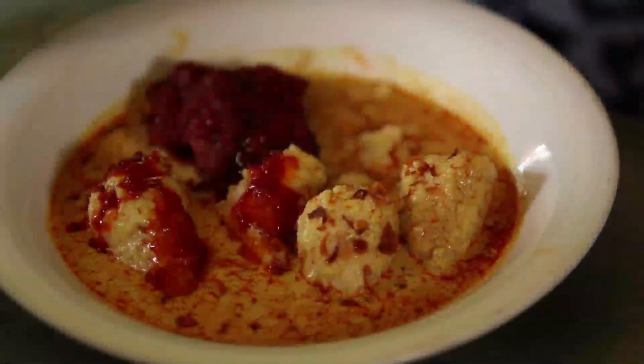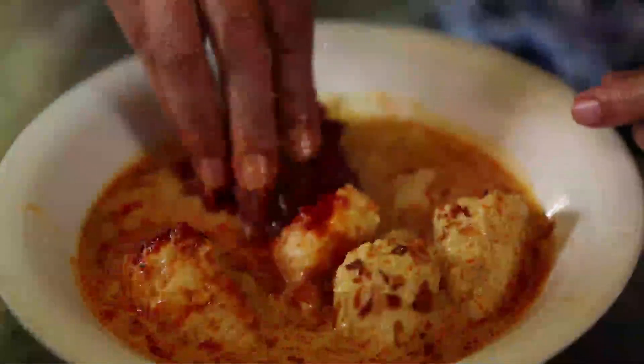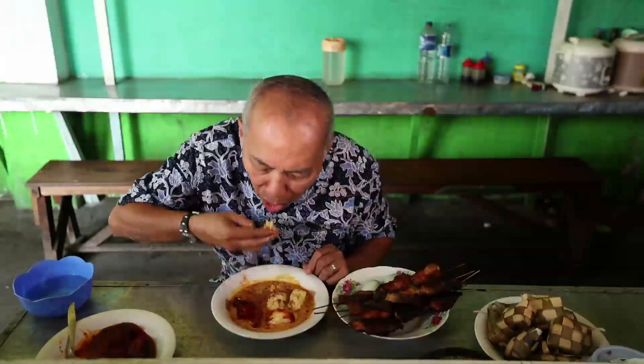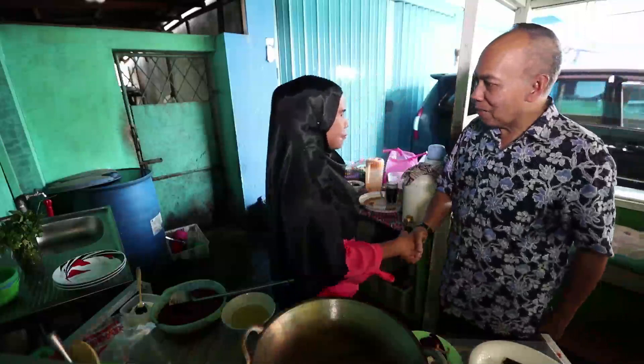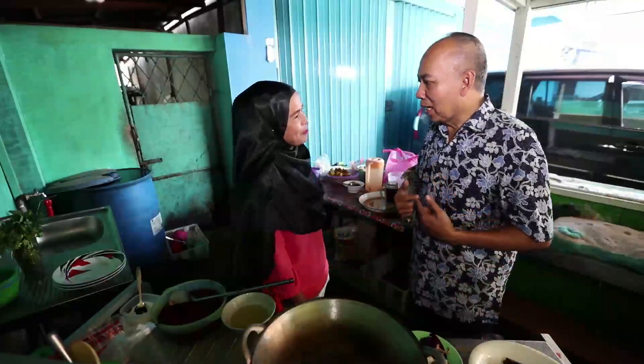Jadi proteinnya adalah protein ikan. Hmmmm, manis. Mumpung ibunya ada di sini, kita akan belajar cara masak iwak haruan masak habang. Yuk, ikut ke dapur. Assalamualaikum Ibu Alamia, apa kabar? Ulun mau belajar sama pian masak iwak haruan masak habang.